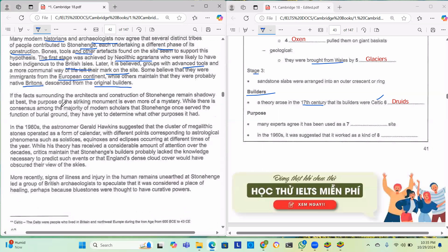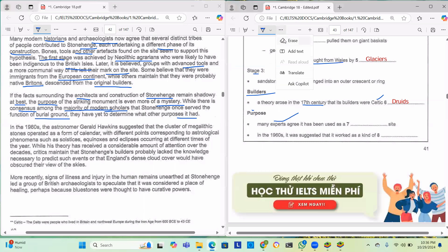If the facts surrounding the architects and construction of Stonehenge remain shadowy at best, the purpose of this striking monument is even more of a mystery. While there is consensus among the majority of modern scholars that Stonehenge once served as a burial ground, they have yet to determine what other purposes it had. So many experts agree it has been used as a burial site.